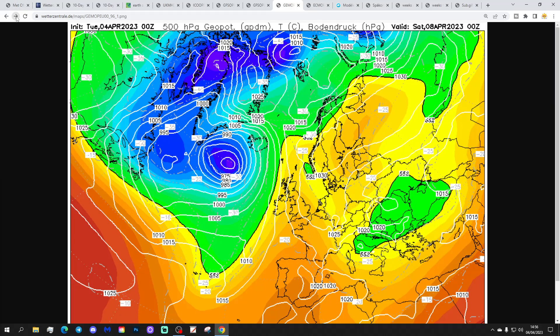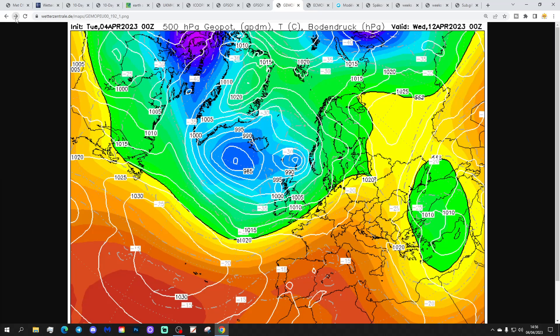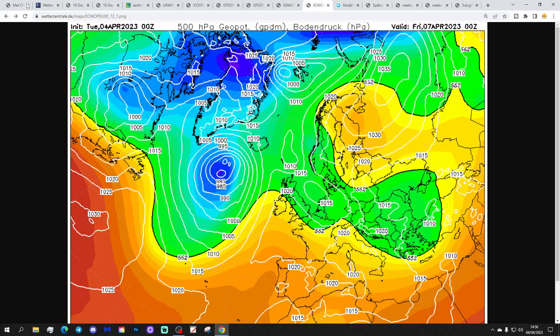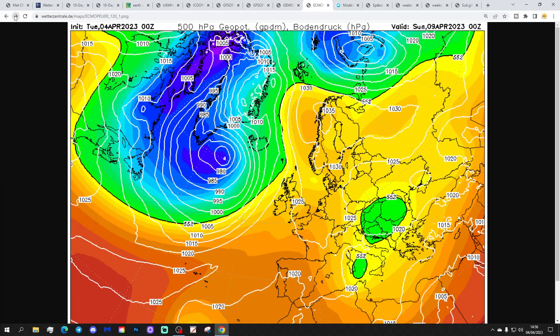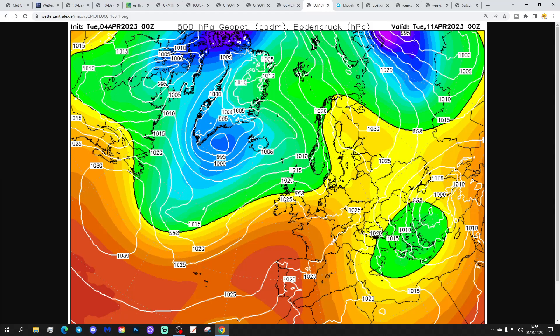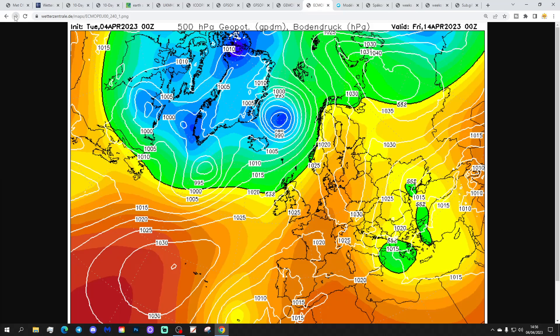The GEM model again shows high pressure building over and to the east of the country through the first half of the Easter weekend. Easter Monday then brings low pressure back in from the Atlantic. Looking quite unsettled with the GEM through next week with low pressure in control — that idea of a protracted spell of high pressure certainly not showing up there. The ECM looks similar with high pressure over and to the east of the country through the first half of the Easter weekend. The ECM is a little bit less unsettled for Bank Holiday Monday into Tuesday — the worst of the weather system particularly affecting the north, with not much rain getting through to the south.